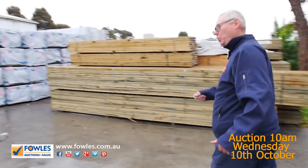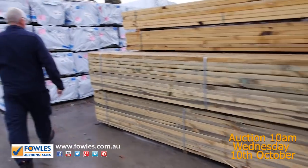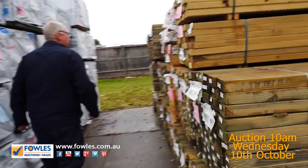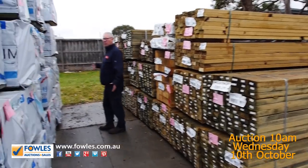Lots of F5 framing there, 90 by 45 — I think we've got 3.6s and 4.2s in for tomorrow. More tree-to-pine here in the 90 by 45, and also some 140 by 45 there as well. A little bit of tree-to-pine capping on this side.